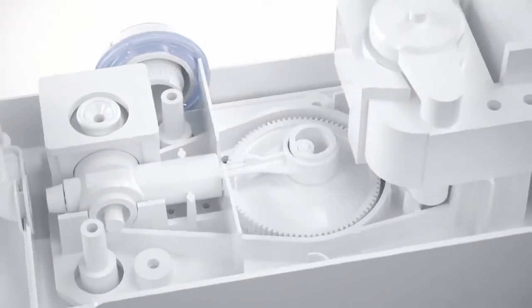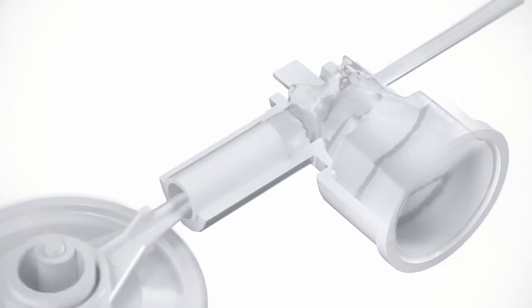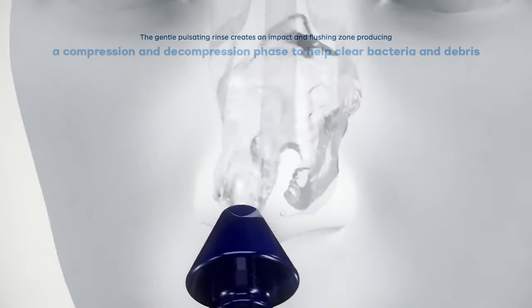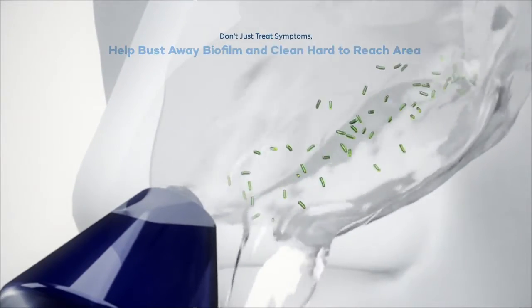The electronic pulsating rinse action of the SinuPulse delivers a gentle 1200 pulse per minute saline rinse that goes in one nostril and out the other for maximum cleansing benefit. It gently rinses away allergens, dust, mucus and germs from hard to reach areas that other nasal wash products can leave behind.